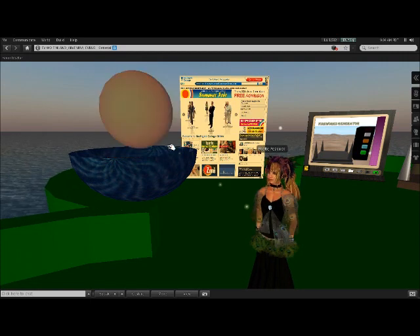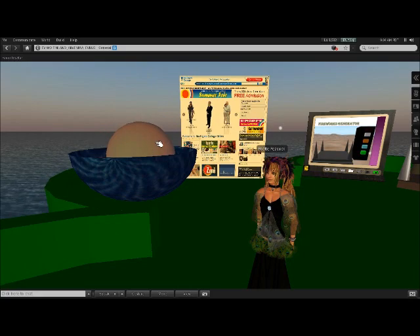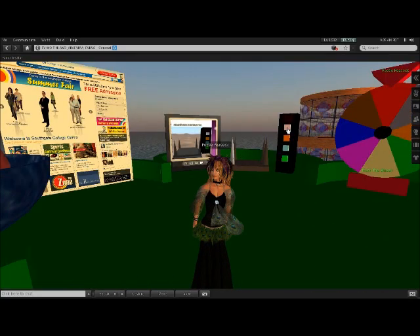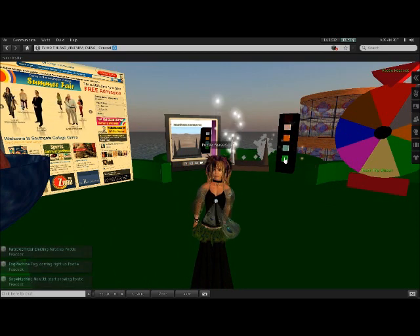you can determine how those objects will react when you touch them. For example, this stone here — one of the Finnish students has programmed it to change colour upon touch. And behind me there's a fireworks generator that some of the students and learners have already programmed to actually emit different types of particles.